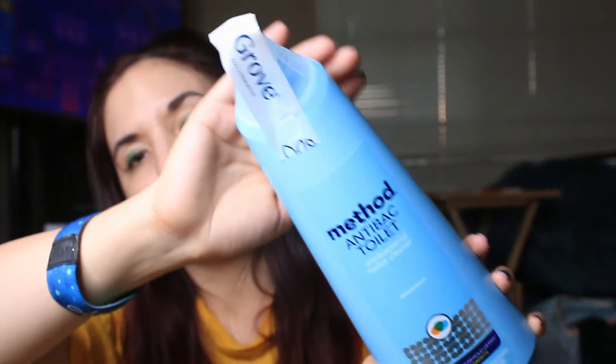The next item is the Method antibacterial toilet cleaner. I'm always looking for environmentally friendly toilet cleaners that actually work well. I have one at home but the brand escapes me. Method should be great since they sell sustainable products — so we got the Method toilet cleaner.